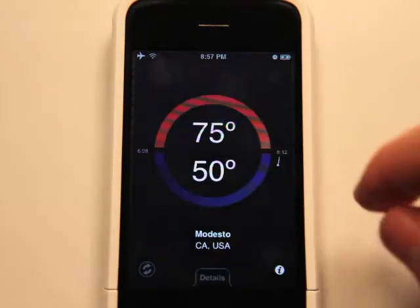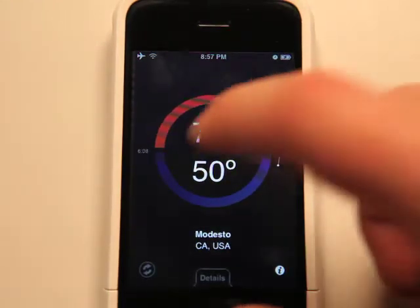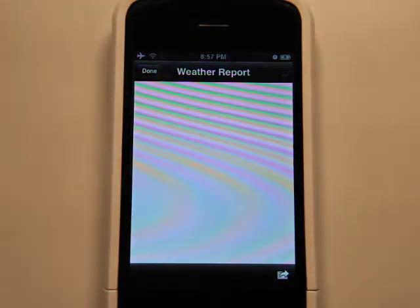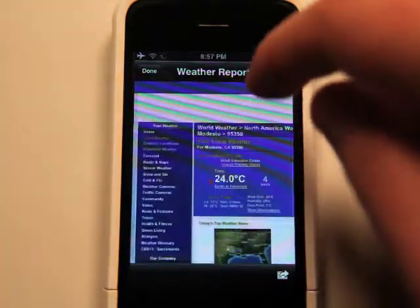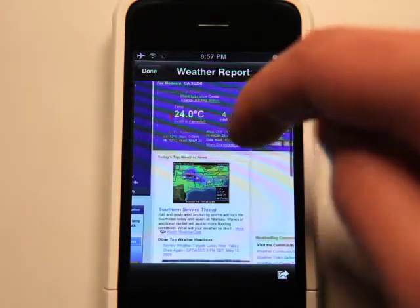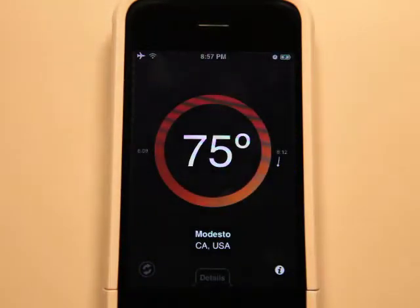I can tap here and it will show me highs and lows. If I want more details, I can click on that and it will bring up the WeatherBug website and give me all kinds of information about the weather right within the app. You can zoom in to see that a little bit easier. It automatically loads in your zip code and gives you all of that information right from within the app, which is great.